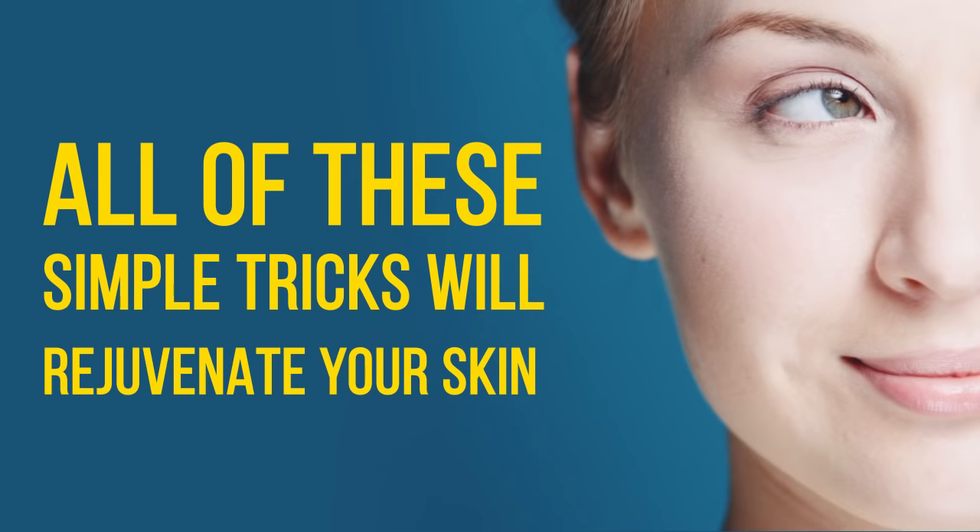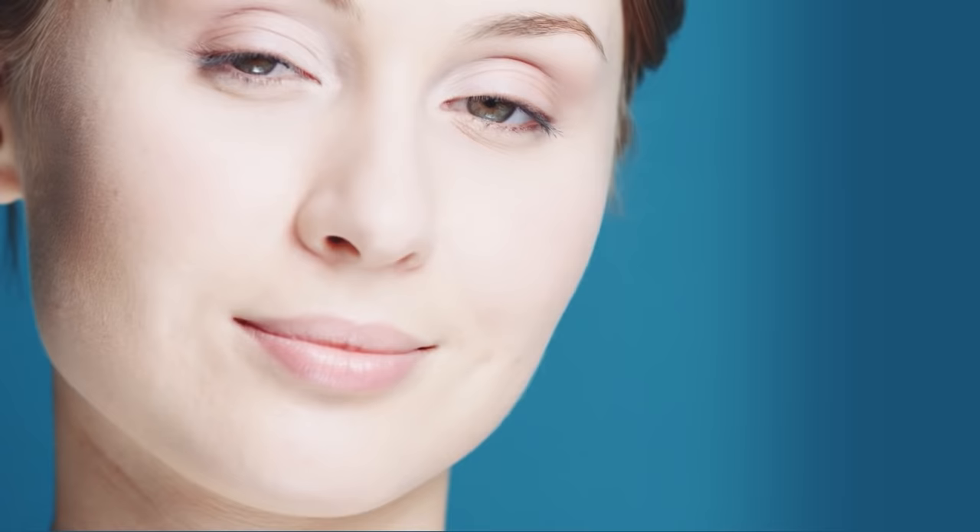All of these simple tricks will rejuvenate your skin, so try using them on an everyday basis and enjoy the results. Don't forget to hit the like button below the video and click subscribe to join the Bright Side of Life. More videos are on the way. Thank you.